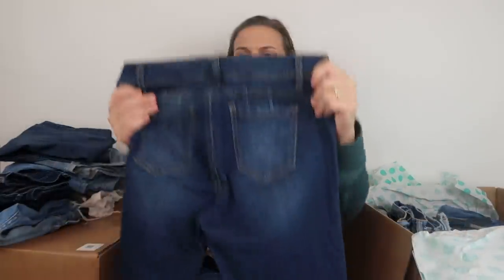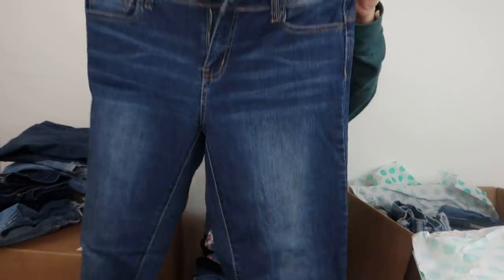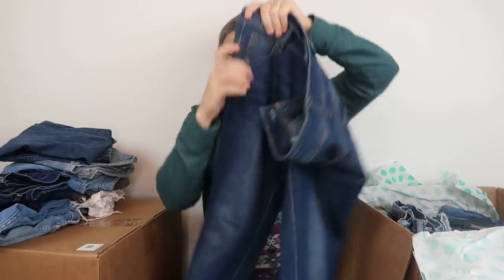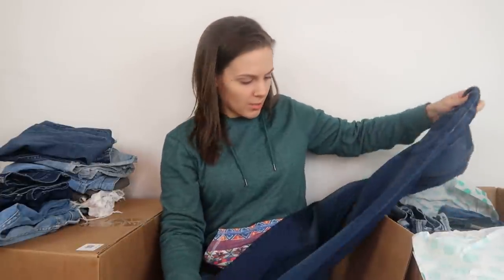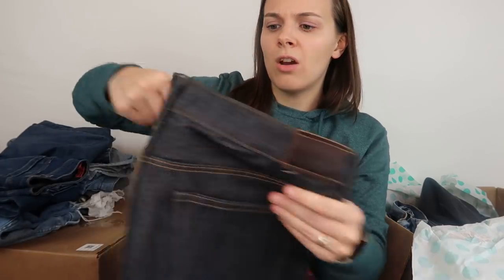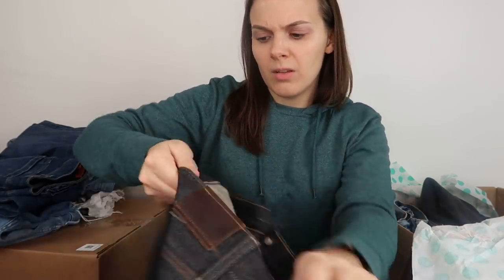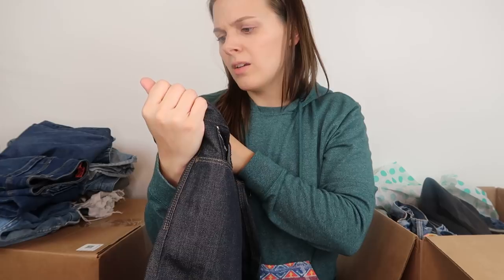Next we have a pair of jeans from a brand whose tag says 'Wax Jean But I Love You' — never heard of this brand. I'll just put the comparable sold listings on screen. Then there's a really thick, stiff pair — these are J.Crew, the Kariah Denim. They are raw indigo dyed selvage denim in a size 32.